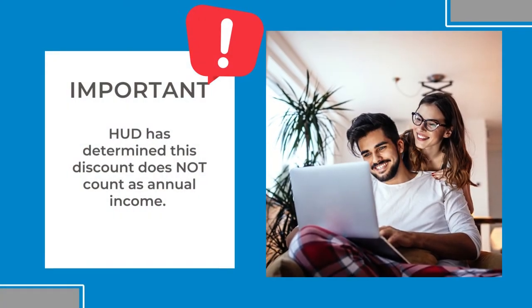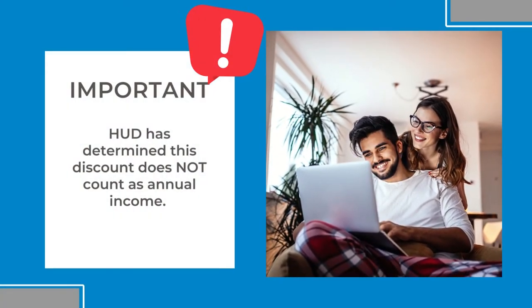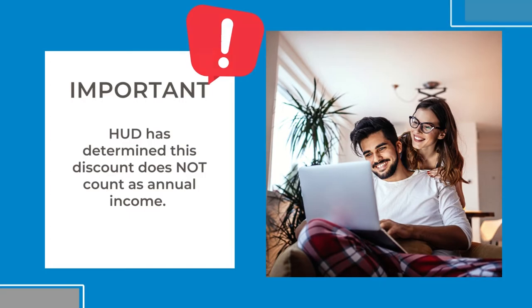The $30 monthly benefit is a discount rather than a true payment from a third-party source, and HUD has determined that the $30 is not to be included when determining annual income.